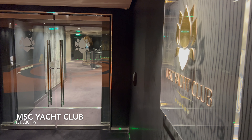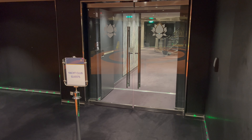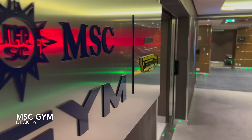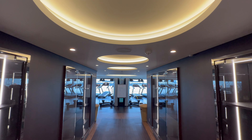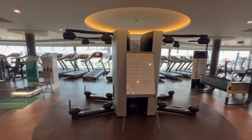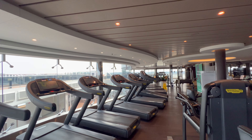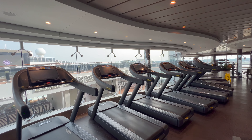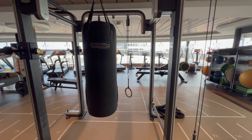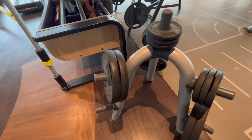Moving upstairs to deck number 16, the first venue to talk about is the MSC Yacht Club. I won't be showing you inside today, but this is the closed-off exclusive part of the ship designed only for those staying in suites. Next up, let's look at the MSC Gym — probably one of the best gyms I've seen on a cruise ship in quite a while. I was really impressed with the range of equipment, and even on a sailing with thousands of people on board I could always find equipment. You'll also find class space in here for things like spin classes.